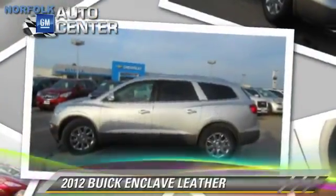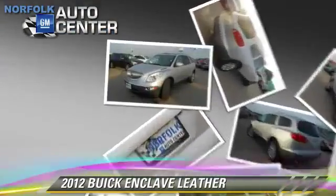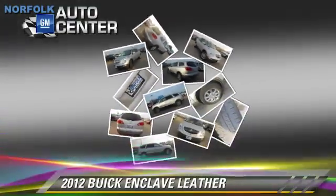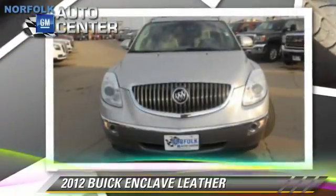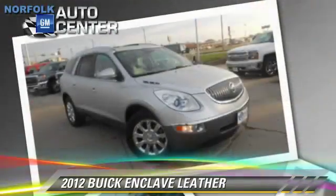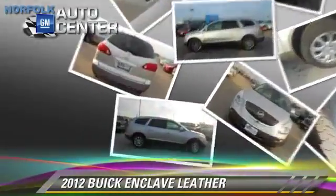The 2012 Buick Enclave. This vehicle, with fewer than 40,000 miles on the odometer, is well equipped. This Buick features heated power mirrors, leather seats, and all-wheel drive.